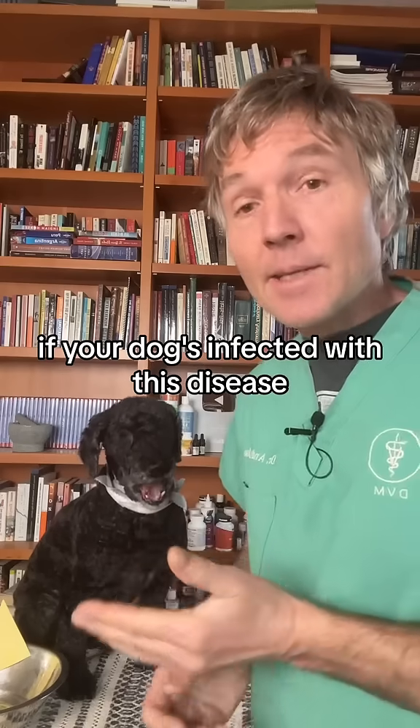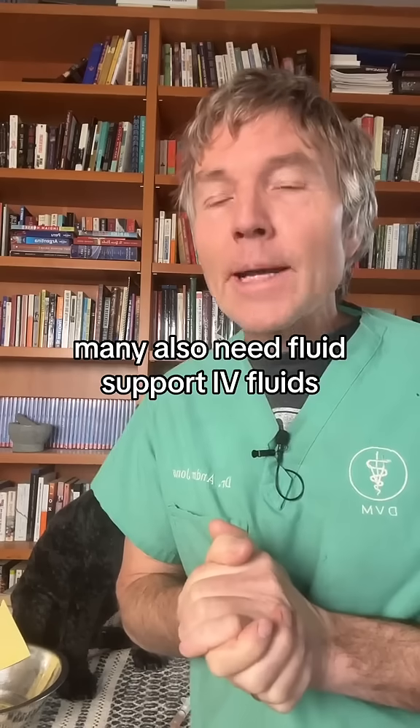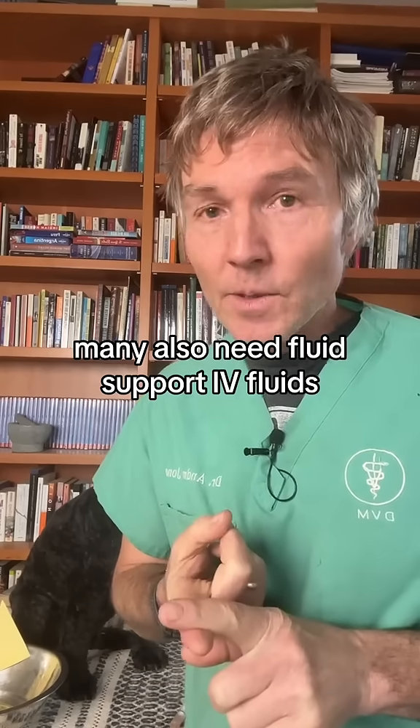If your dog is infected with this disease, there is a treatment. Most dogs respond to doxycycline and/or amoxicillin. Many also need fluid support — IV fluids.